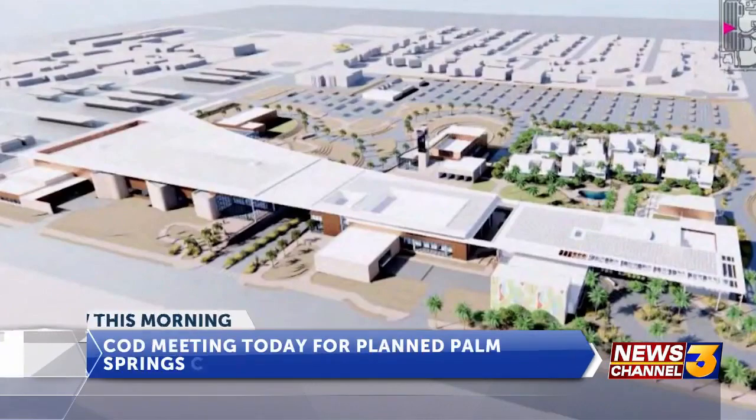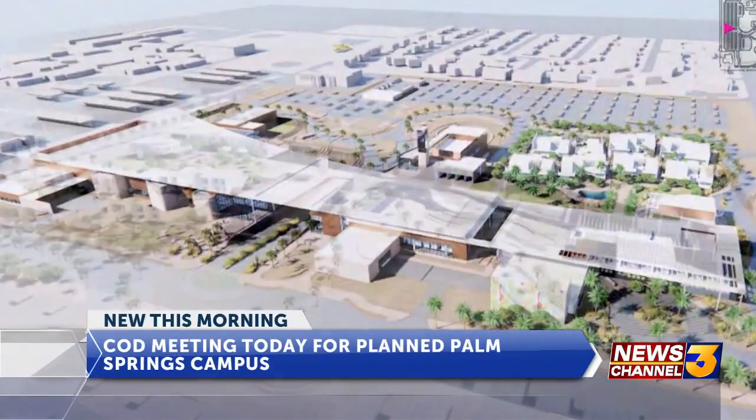Good morning, Jeff. I am at College of the Desert in Palm Desert. Now, these plans for the West Valley Campus in the Palm Springs area have been long awaited. Community people have been wondering what this campus is actually going to look like, and today we will be getting a better picture of that.